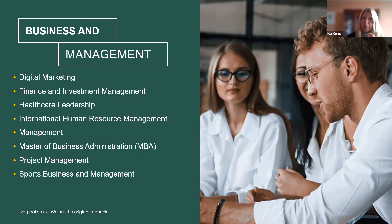Our most popular programme is the Master in Business Administration, which is really popular because it's delivered fully online. We have a really strong cohort of students and there's a real sense that you learn from other students who are already professionals in their fields, so there's a lot of peer learning.